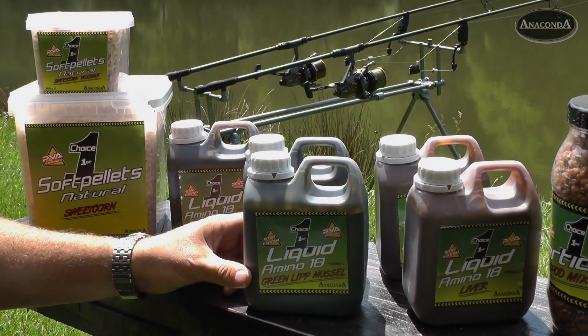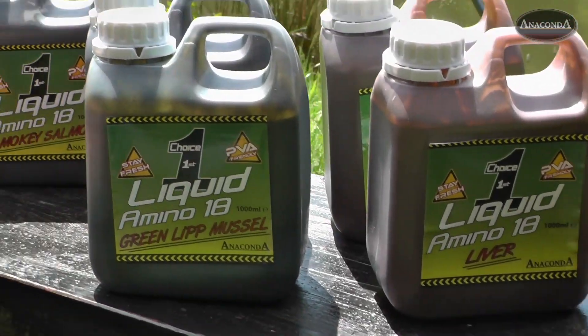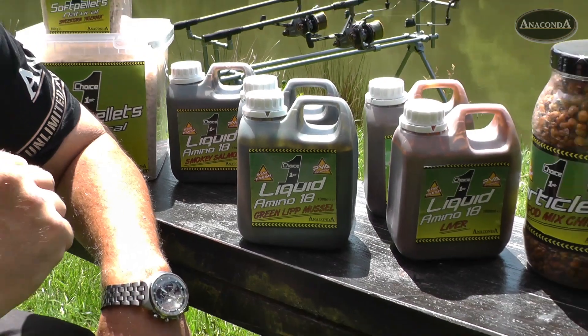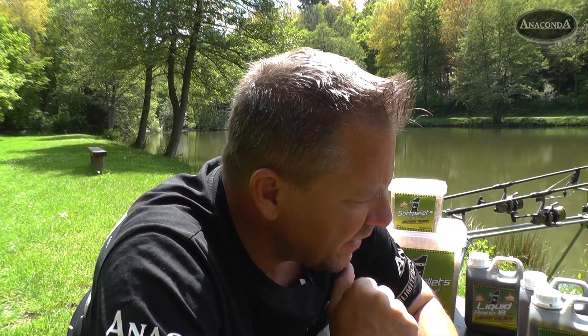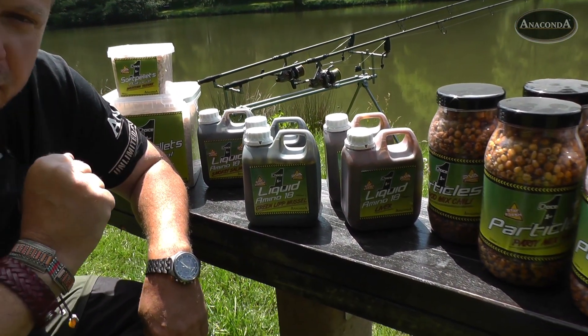Hier unsere Liquids, auch in verschiedenen Aroma-Varianten, hier zum Beispiel Greenlit Muscle, das Liver oder auch Smoky Salmon. Geeignet, um die Boilies zu sogen bzw. Teig damit anzurühren, die Partikel damit zu sogen oder zu versehen. Lockt die Karpfen auch sehr schnell am Platz und ist sehr förderlich, wenn man einen schnellen Erfolg haben möchte.